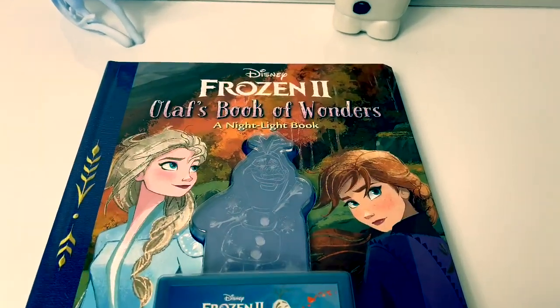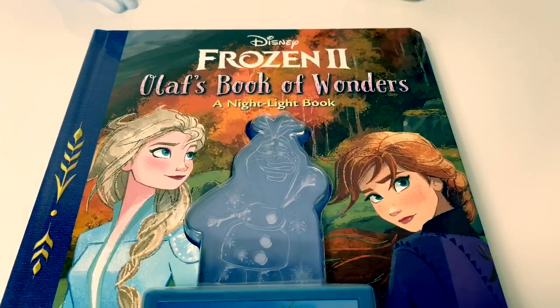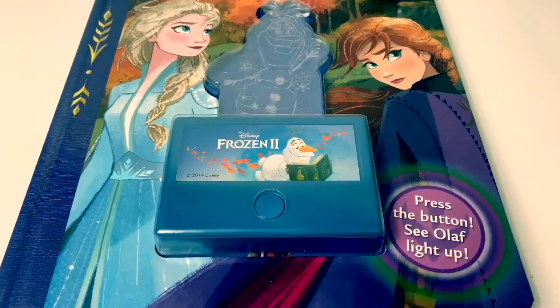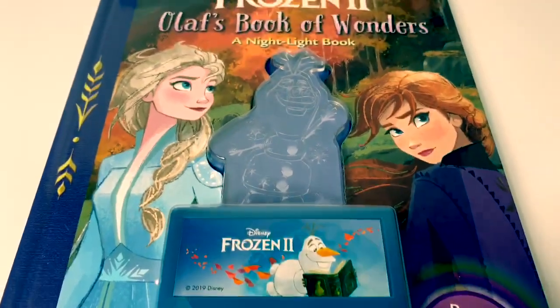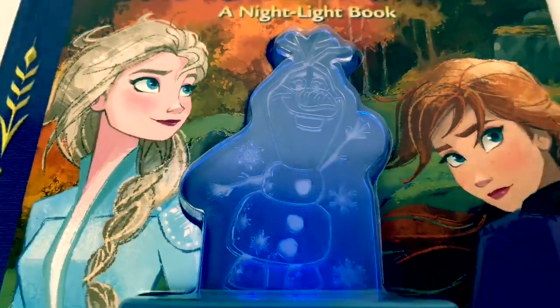Today, let's read a new Frozen 2 book. This one's called Olaf's Book of Wonders, a nightlight book. Press the button to see Olaf light up. Wow, that's so neat!